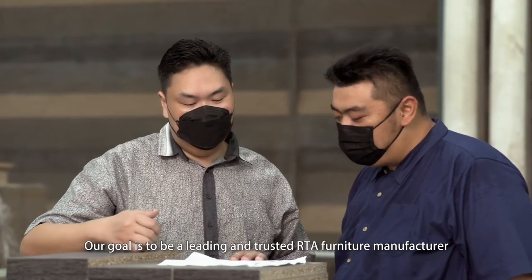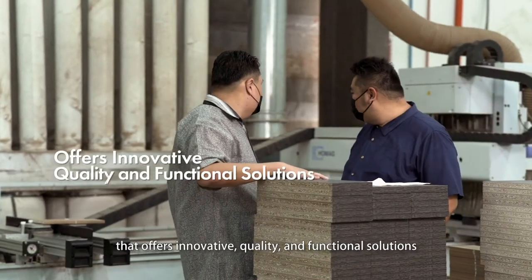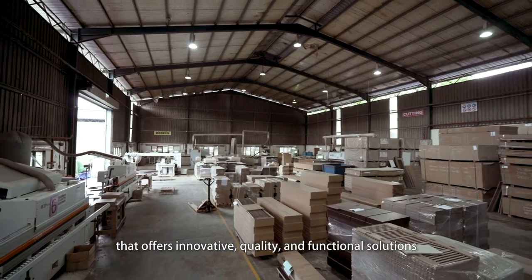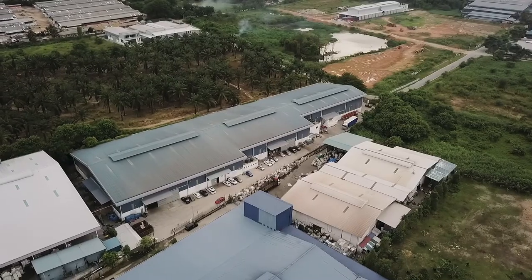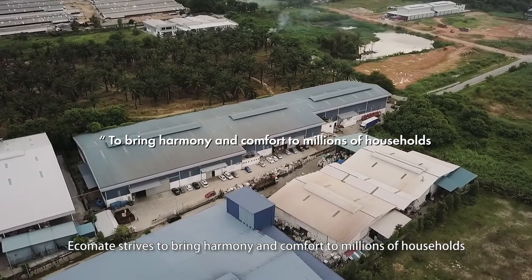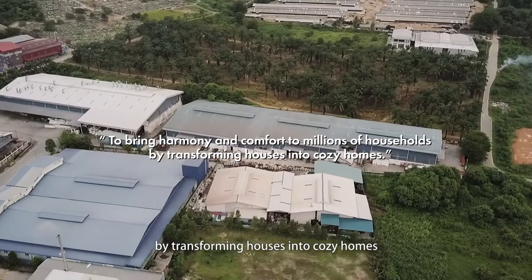Our goal is to be a leading and trusted RTA furniture manufacturer that offers innovative, quality and functional solutions. Ecomade strives to bring harmony and comfort to millions of households by transforming houses into cosy homes.